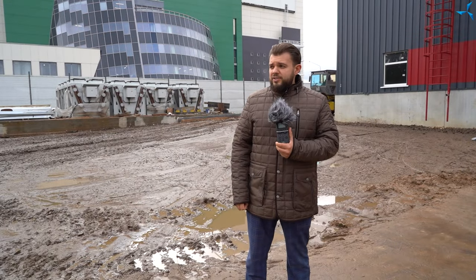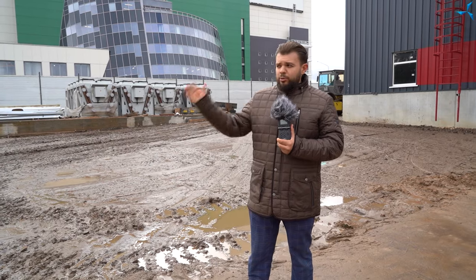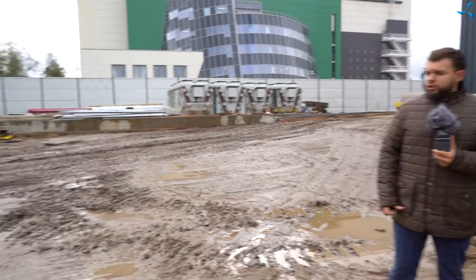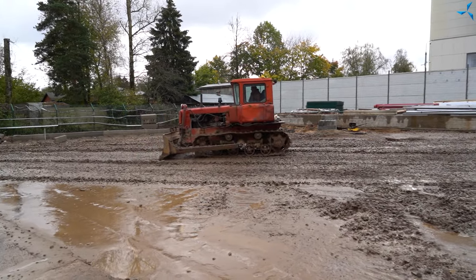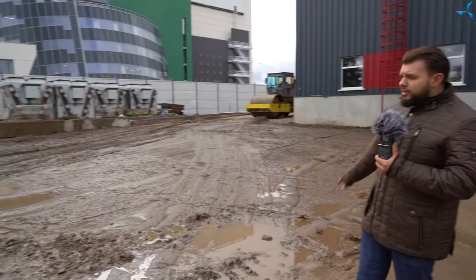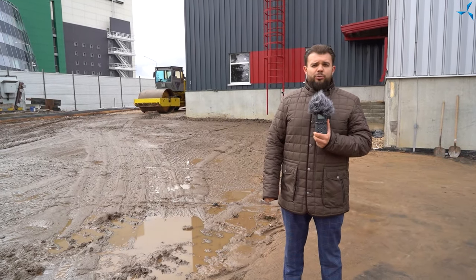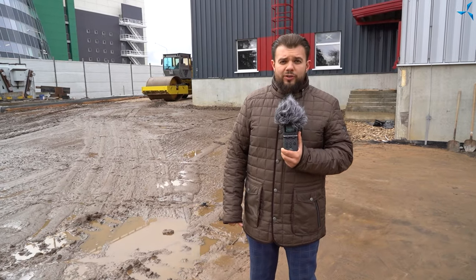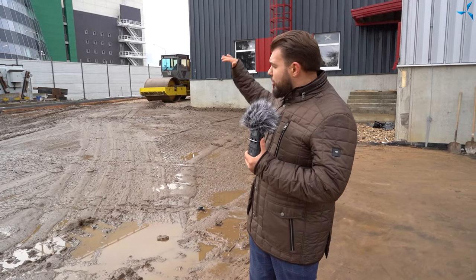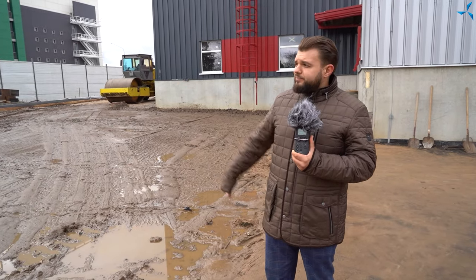Nous nous trouvons à l'arrière du bâtiment et regardons la plateforme de l'équipement climatique. De gros véhicules de chantier fonctionnent également, il y aura donc du bruit. Dans nos dernières vidéos, nous avons vu la ligne principale du liquide de refroidissement, à savoir de l'éthylène glycol. Ce tuyau a été entièrement installé, imperméabilisé et remblayé, et maintenant de gros véhicules de chantier peuvent déjà se déplacer par là.